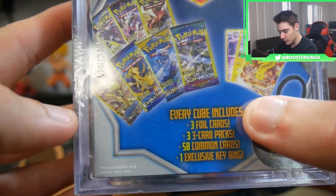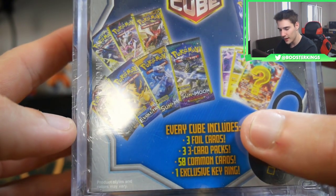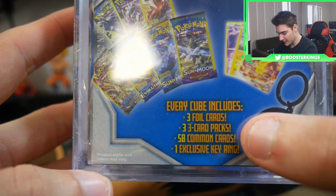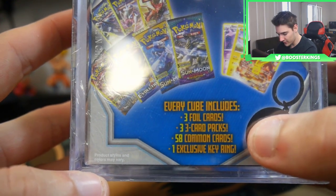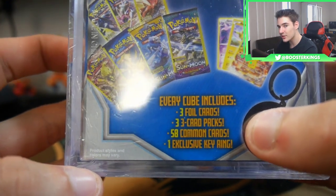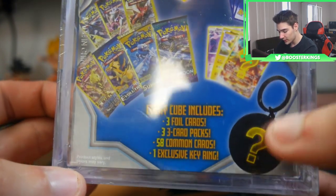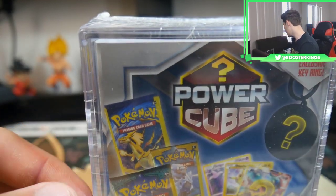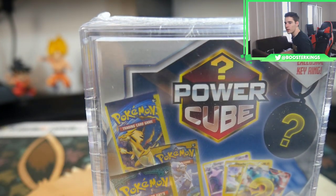It just says question mark so it's a mystery power cube. If you guys don't know what these are, every cube includes three foil cards, three three-pack boosters — that means dollar tree packs — booster perks, fifty-eight common cards, and one exclusive keyring. That is insane. Now where did I leave my chopping device? It's over here.